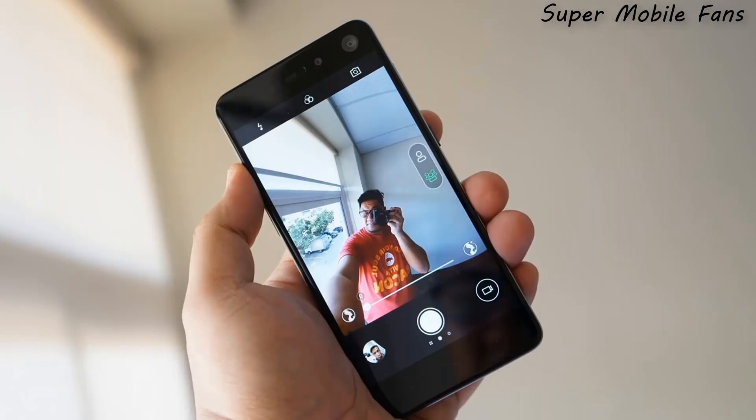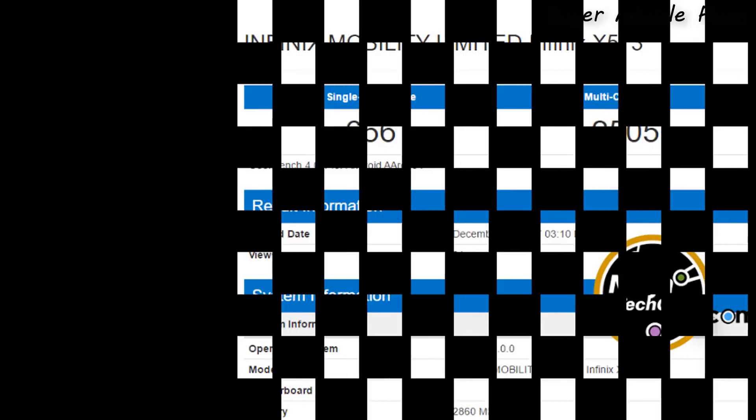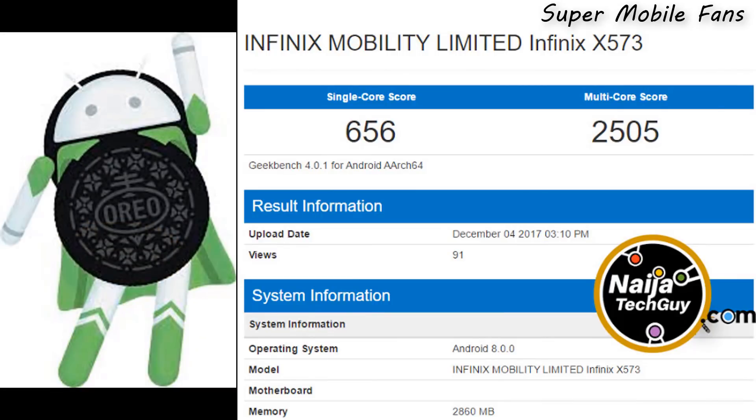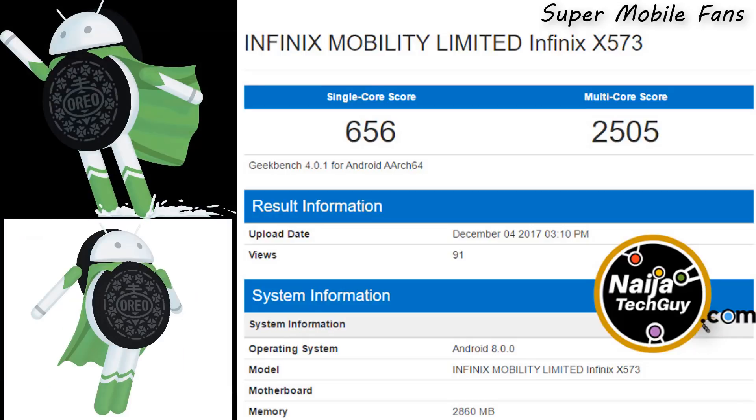It is believed the S3 will come with an even better selfie camera. According to Niger Tech Guy's reports, the next Infinix smartphone will come with Android 8 Oreo, which is a very good step by the Infinix brand, and a 3GB RAM.